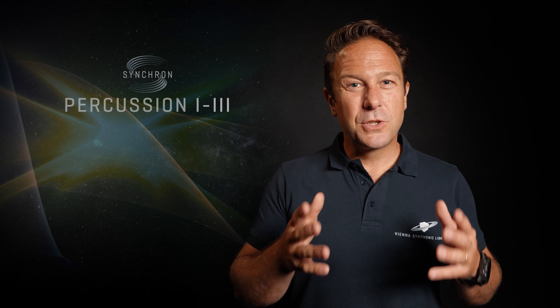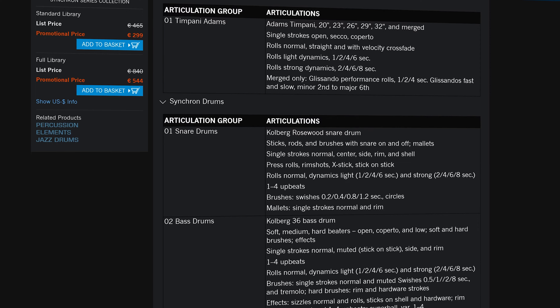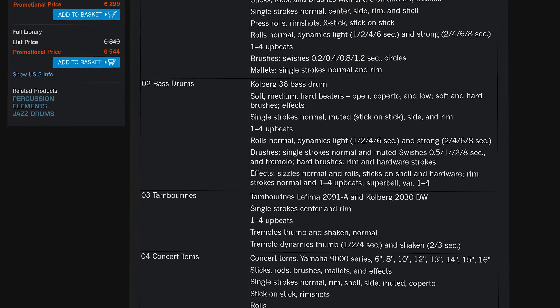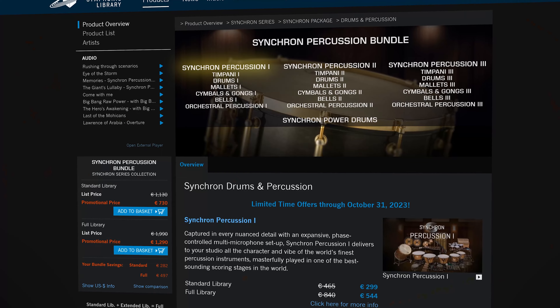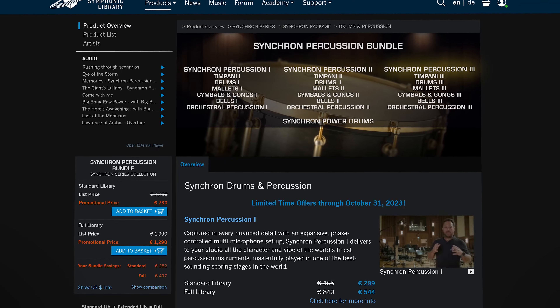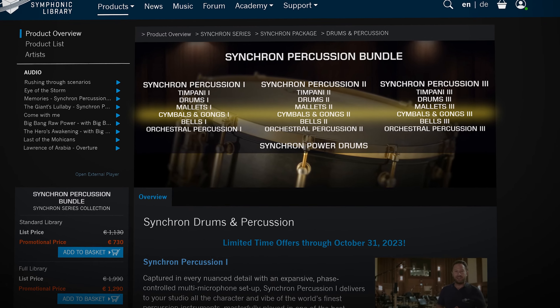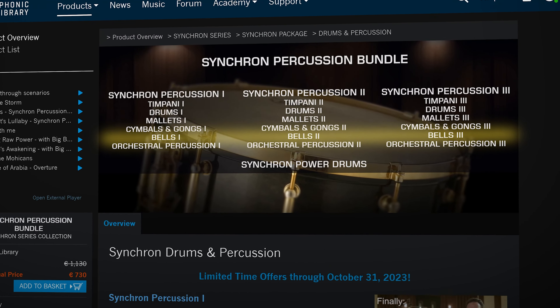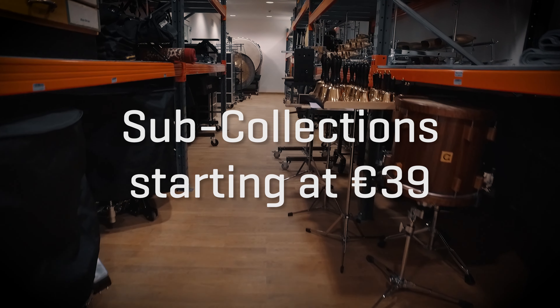Let's start with Synchron Percussion 1 to 3, with multiple mic positions and an insane amount of articulations, recorded at Stage A of Synchron Stage Vienna. Multiple installments cover the same instrument families for each volume: Timpani, drums, mallets, cymbals and gongs, bells and various orchestral percussion, with variations and surprises in each volume.